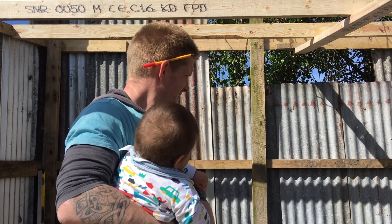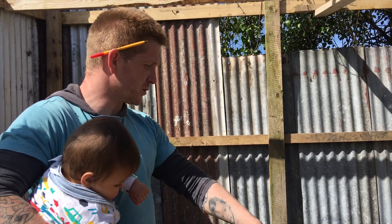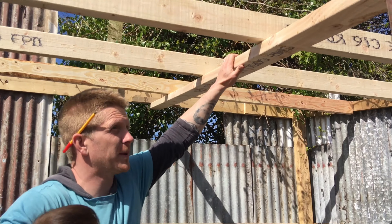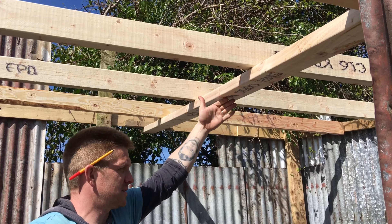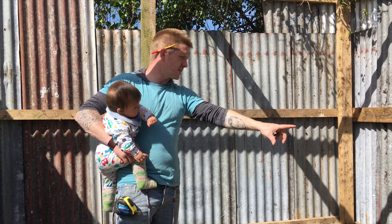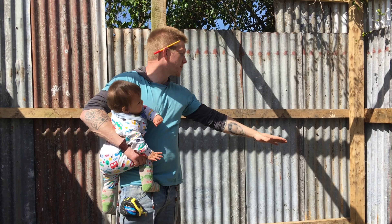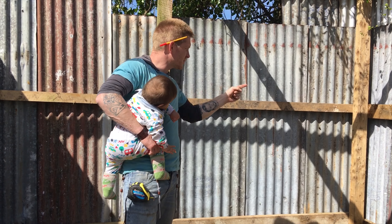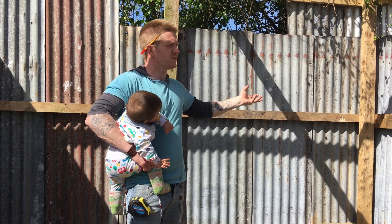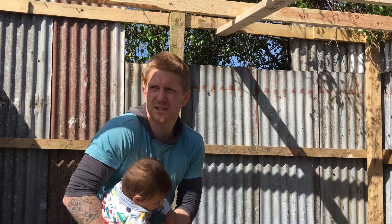We'll cordon it off — this is going to be the partition wall. We'll come down here, have a little door here. And then we'll have the nesting boxes along there, not against that wall because that's where the sun will hit and it'll be too warm. And then we'll have two sticks going across here — roost sticks — where they can get up and roost, sit beside each other to keep warm, especially in wintertime.